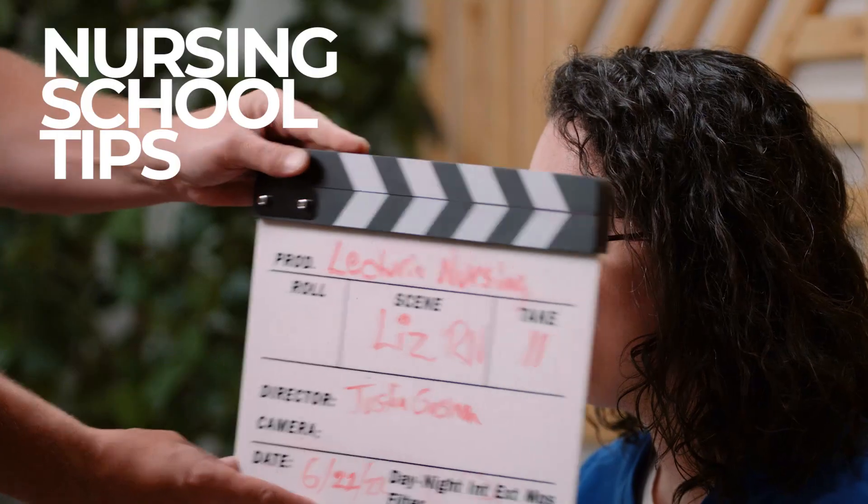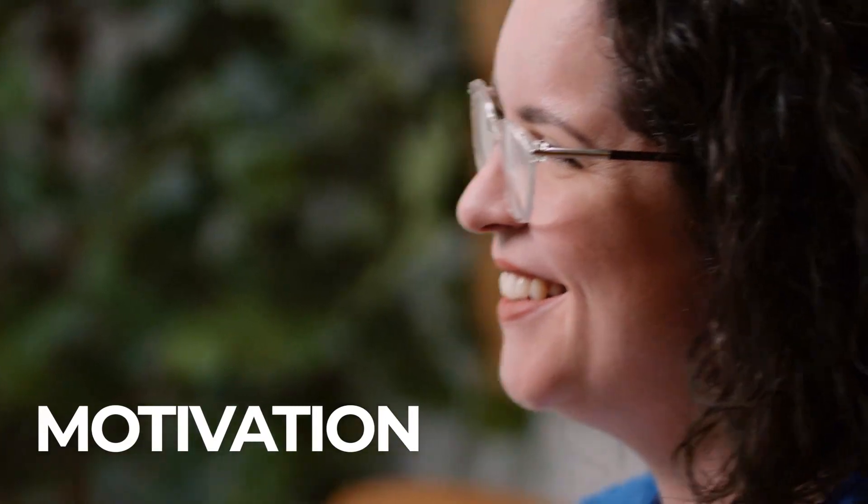What is an LPN? What is an RN? What is the difference? Let's compare them today. I'm Liz, a family nurse practitioner, and I've partnered up with Lecturio to bring you this nursing school survival guide covering everything I wish I would have known before my nursing school journey began.